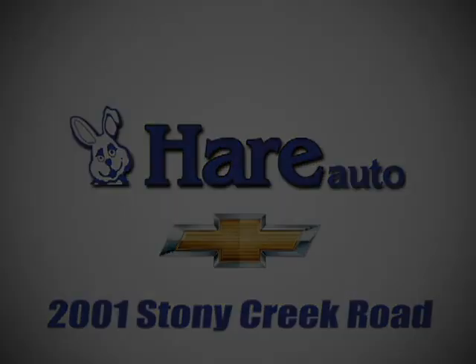See it for yourself today. Hair Chevrolet, a dealer for the people. Stop in today. We're easy to find, just west of Highway 37 at 2001 Stony Creek Road in Noblesville, Indiana.